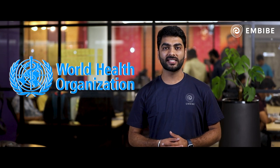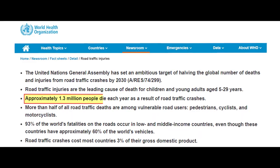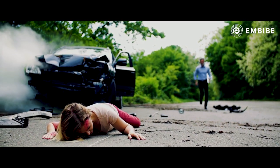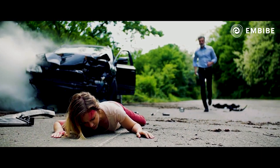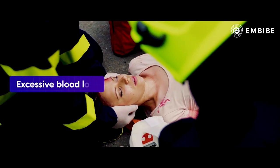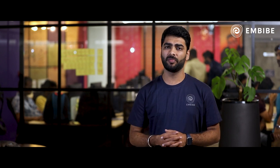The World Health Organization states that approximately 1.3 million people die from road accidents worldwide every year. According to experts, around 40% of these deaths happen due to excessive blood loss. Professor Yuan Zhao from MIT, USA, says that finding ways to stop bleeding is a long-term problem and has not been adequately solved.